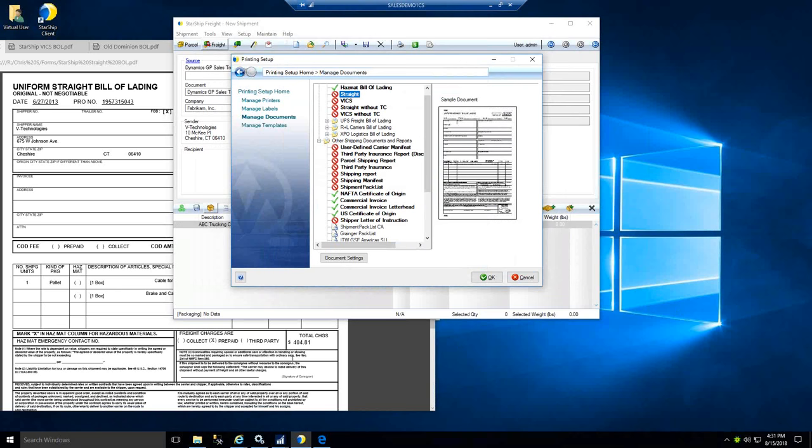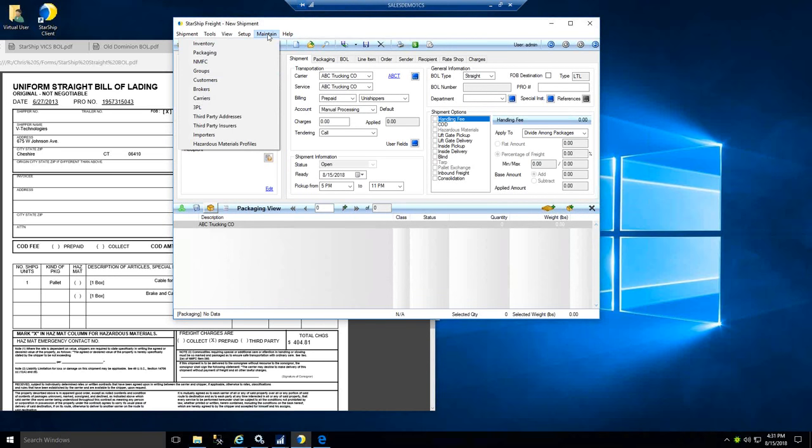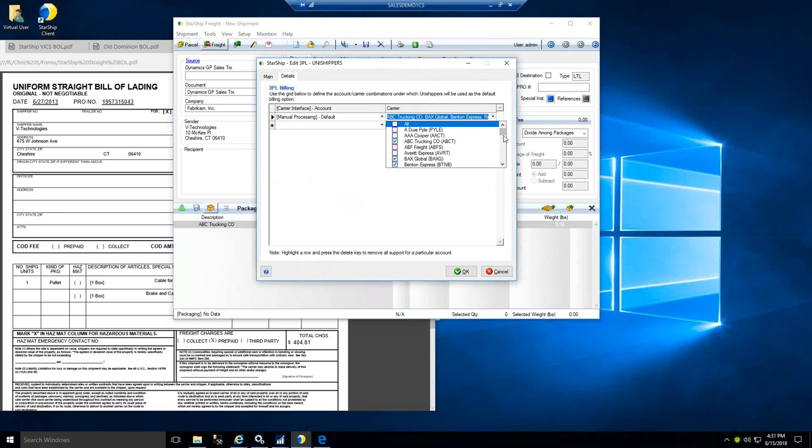Another question: we work with a number of logistics companies — how do we set those up in Starship? Currently we have a single 3PL available in Starship, but you have the ability to add brokers or 3PLs. You can easily add a logistics company that will print their information on the bill of lading, and you can pick and choose which carriers to put under that 3PL's umbrella. This is part of an initiative over the next year or two to build out 3PL support — if you have requests for particular services you're using, feel free to send those our way.